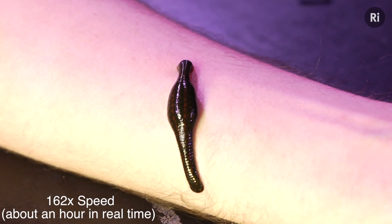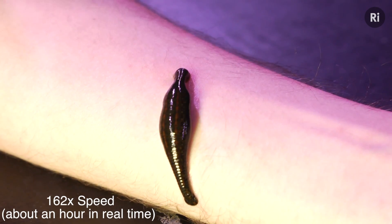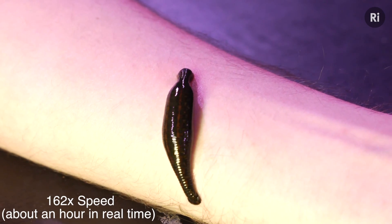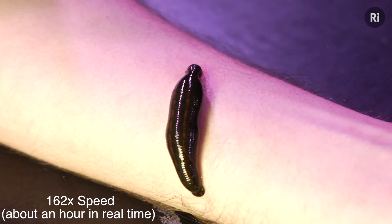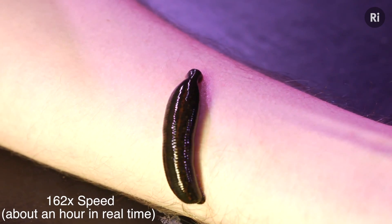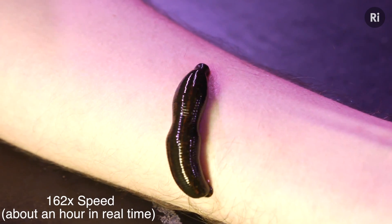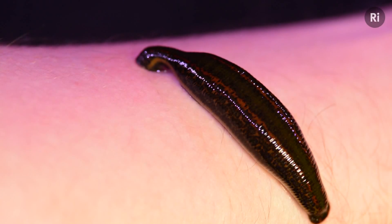When leeches are feeding, they inject anti-inflammatories and an anticoagulant called Hirudin that stops the blood from clotting. It's because of these that they're still used in medicine today — they drain blood clots and promote blood flow in skin grafts. People say that leeches inject a kind of anaesthetic so the host can't feel it feeding, but there's actually no good evidence to support this. And I can actually feel this — it feels a bit like a mild nettle sting.